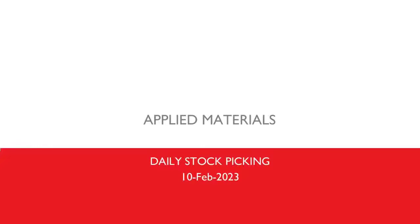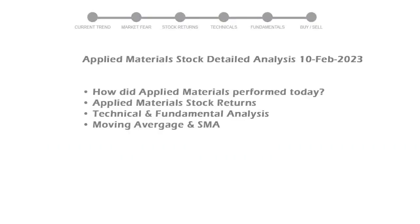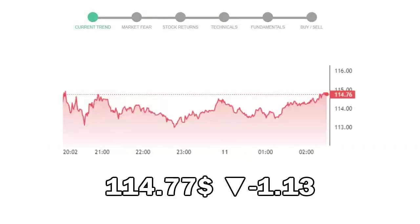We will be looking at Applied Materials' business and some of the numbers, and see if the stock is worth owning in the current market. We will cover all these points for better stock picking. Applied Materials closed at $114.77, with a decrease of negative 1.13% in the last trading session.